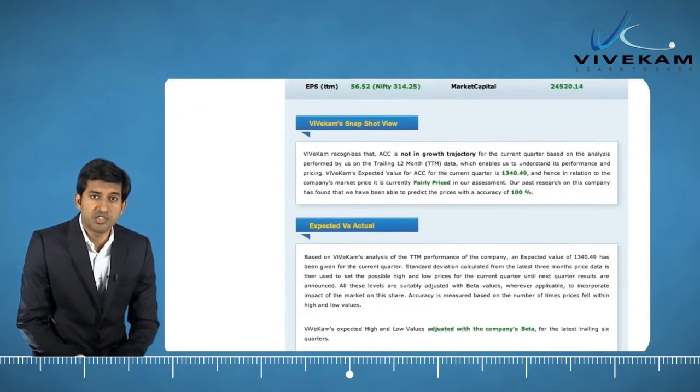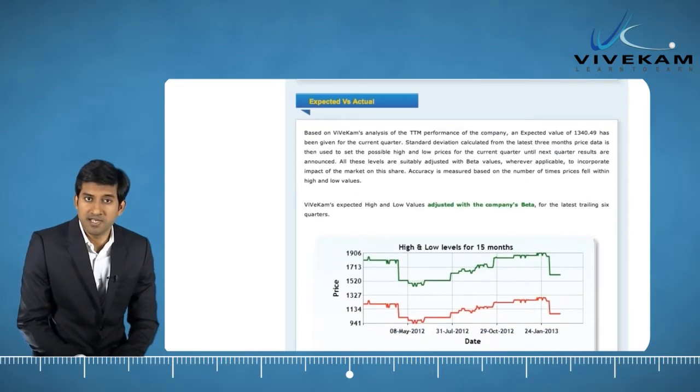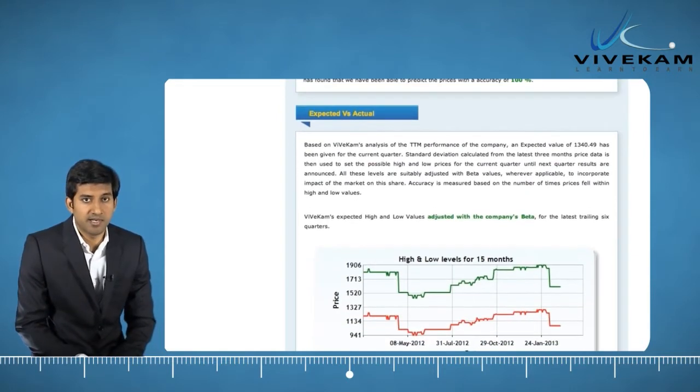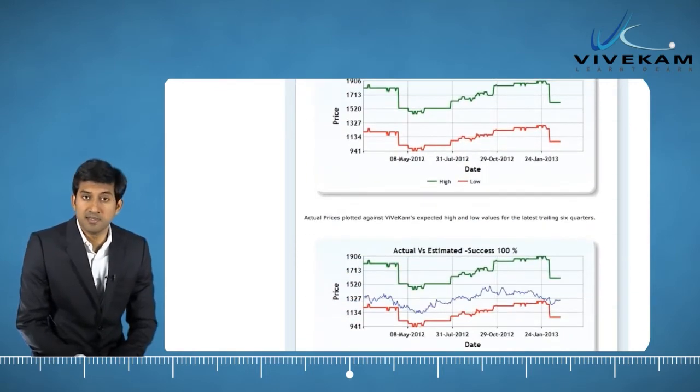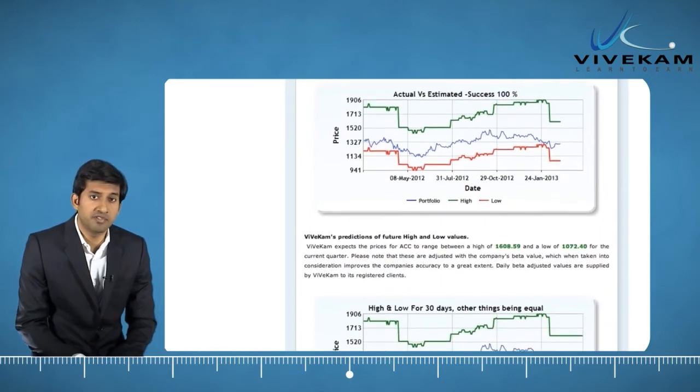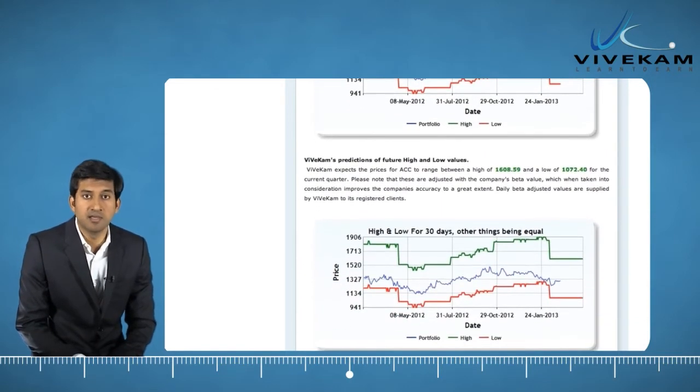Wherever the relationship between performance and prices is not erratic, three images are also provided to display the accuracy of Vivecam's price predictions in the last six quarters. This is to let you feel comfortable about the likely accuracy of our forecast in the next few days or months.